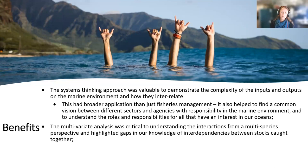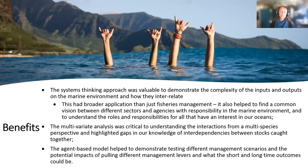The systems mapping approach was really important to demonstrate the complexity of the inputs and outputs to the marine environment and how they interrelate. For us as a group it was really beneficial — we all came from different areas of expertise, so it helped us find some common ground between different sectors and agencies, and helped us better understand the role and influence of different agencies that manage the marine environment. The multivariate analysis was quite critical for our team — while we were doing the systems mapping we were struggling to see how it would relate to the multi-species aspect, so the researchers answered our many questions and progressed to the MVA to help inform that thinking.